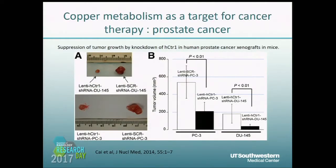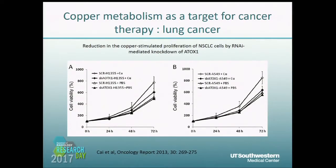Here are some examples from our lab. We found suppression of tumor growth by knockdown of HCTR1 in prostate cancers. The tumor size in the control group is significantly larger than in the HCTR1 knockdown tumors. A similar result was found in lung cancer cells with knockdown of ATX1 — cell viability is higher than in cells with knockdown of ATX1.